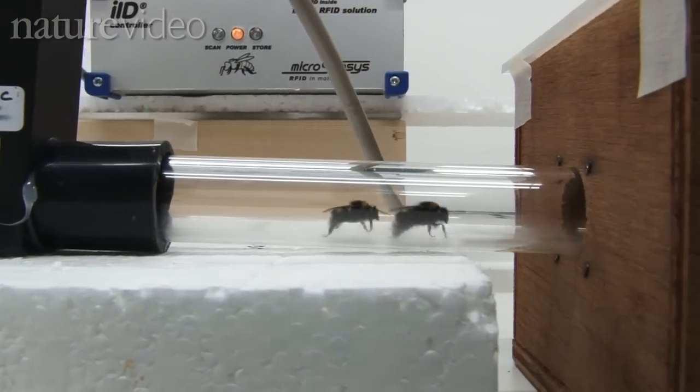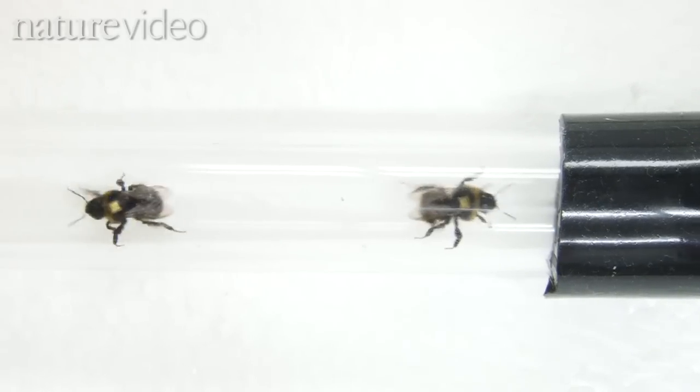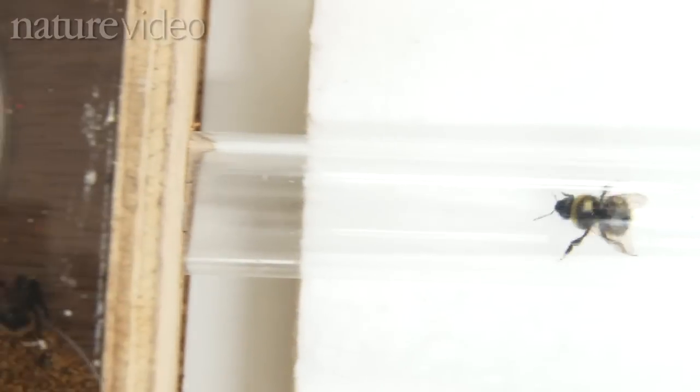What we found is that this sort of chronic exposure — this long-term exposure to low levels of pesticide — is affecting the behaviour of individual bees and therefore the performance of colonies. We're seeing that link. Those that were exposed to both pesticides consistently performed the most poorly in all of our measures.